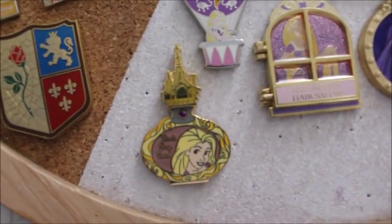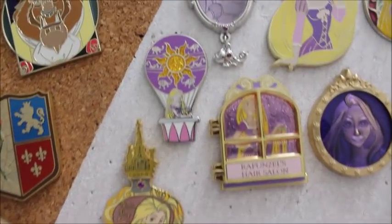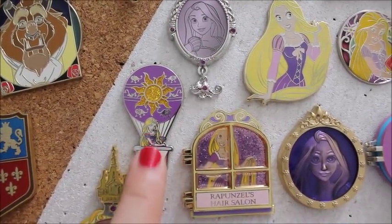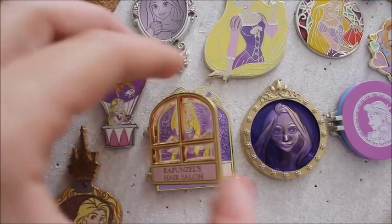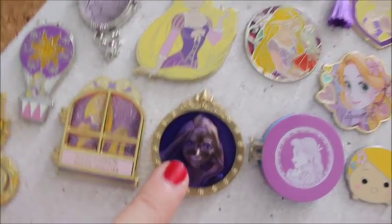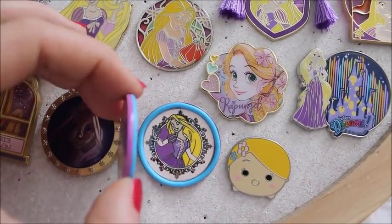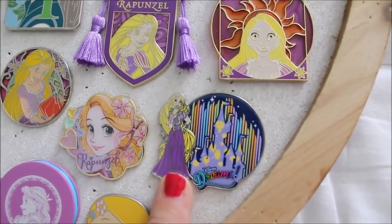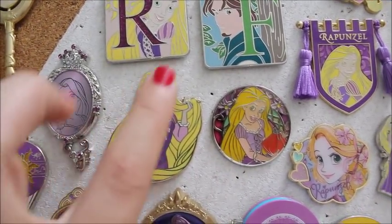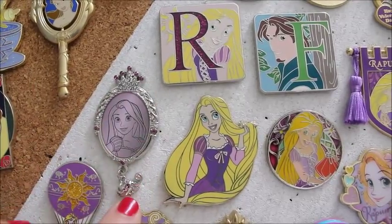Moving on to Rapunzel. Perfume collection — hers is the 'Best Day Ever.' This is the Mickey Adventure collection mystery box set. This is Rapunzel's hair salon — it opens up to a glittery background, 'we take care of tangles,' beautiful 3D element. This one is a macaroon from Disneyland Paris. Tsum Tsum Rapunzel. The Disney Dreams — also from Disneyland Paris. Tokyo Disneyland. This one's from the Disney Soda Fountain when I went — I was so excited to see that one. Again from Hong Kong Disneyland, that silhouette and dangle of Pascal.